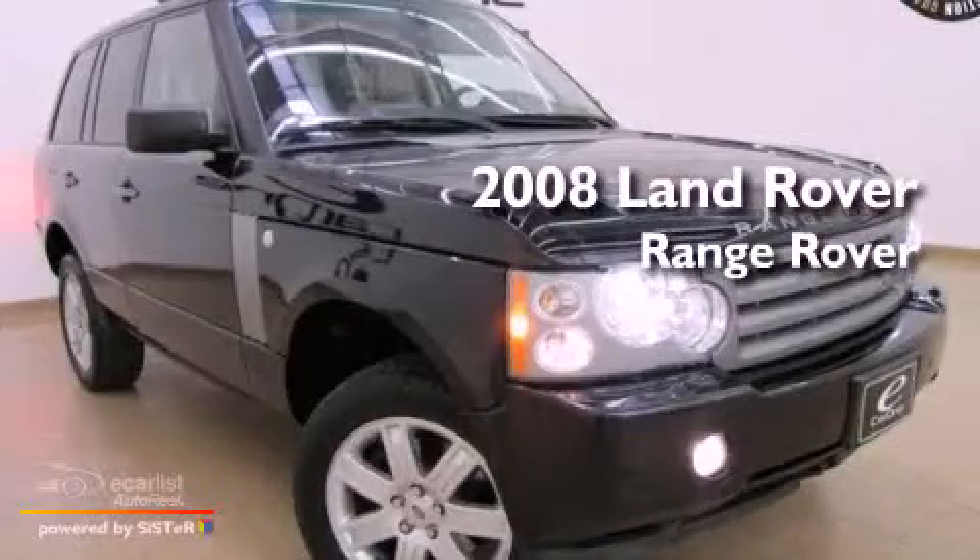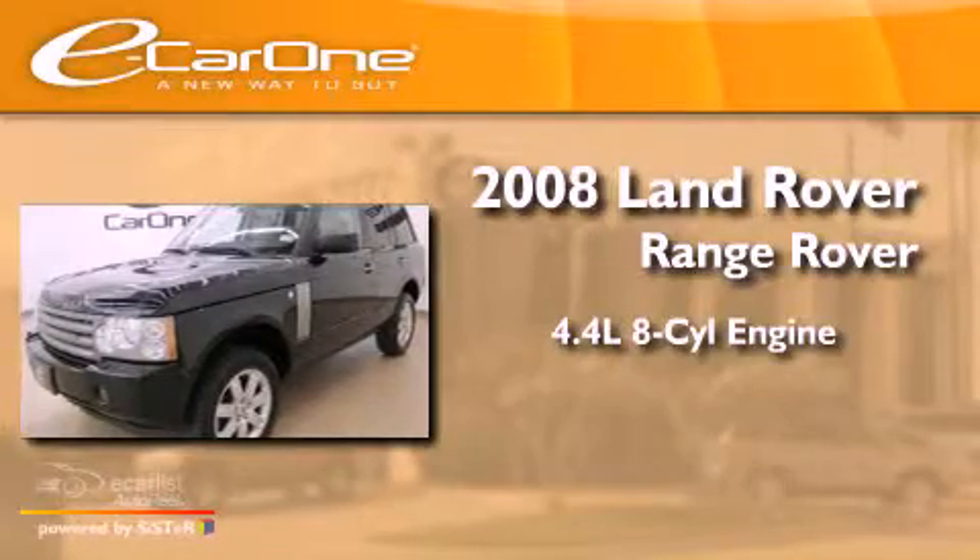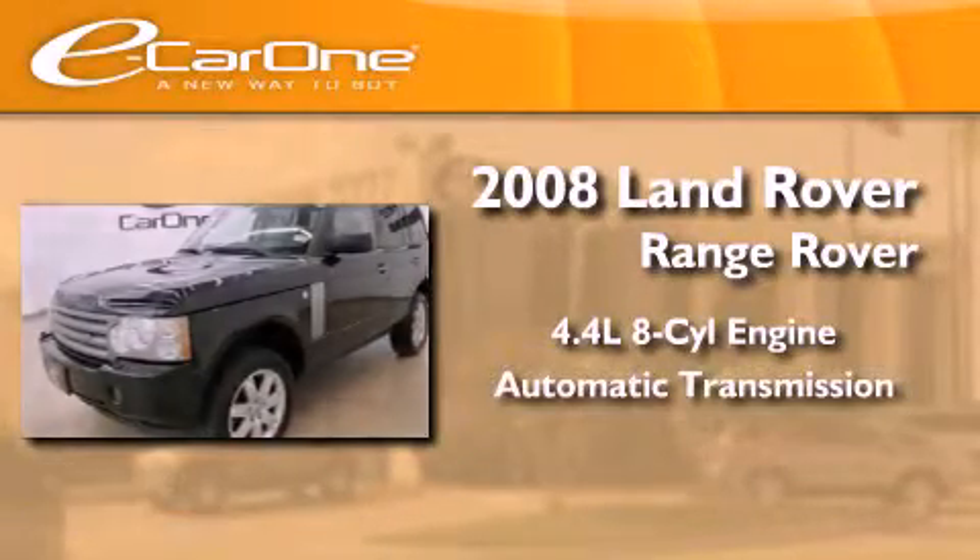This is a 2008 Land Rover Range Rover. It has a 4.4-liter 8-cylinder engine and an automatic transmission.